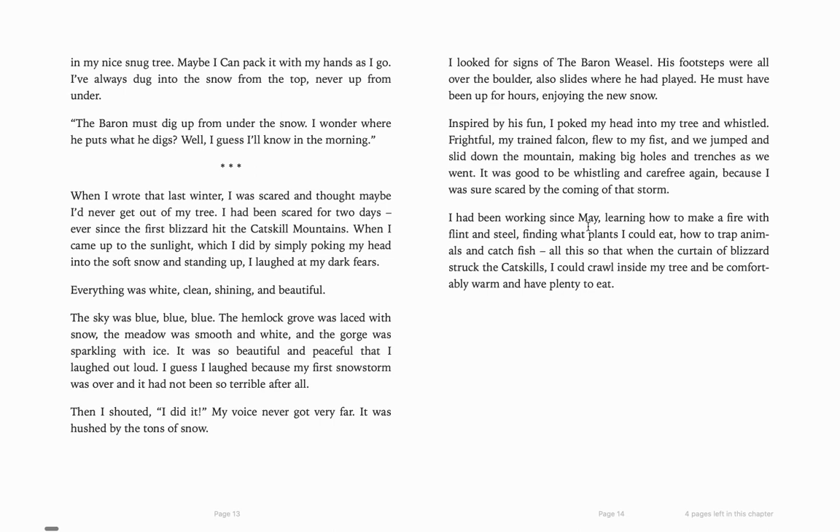"I had been working since May, learning how to make a fire with flint and steel, finding what plants I could eat, how to trap animals and catch fish — all that so when the curtain of blizzard struck the Catskills, I could crawl inside my tree and be comfortably warm and have plenty to eat." So it sounds like there's a little bit of flashing forward and back — he's flashing to current time, and then thinking about how he prepared for this time of being in the tree during the blizzard.